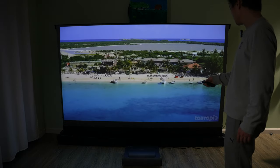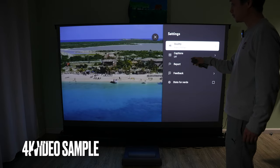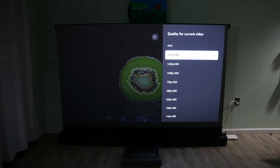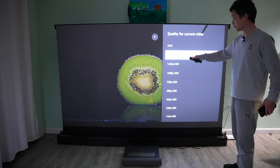All the familiar navigation controls are here. This quality is 1080p — I have to pick 4K instead. When watching YouTube videos, just make sure the quality is really set at 4K HDR.